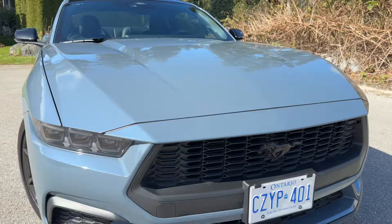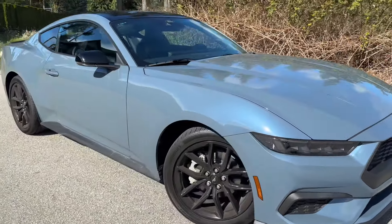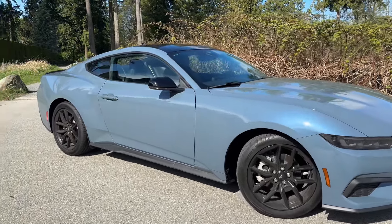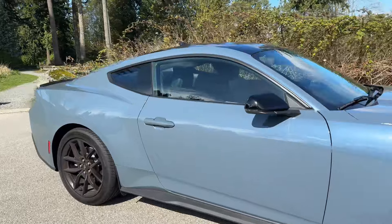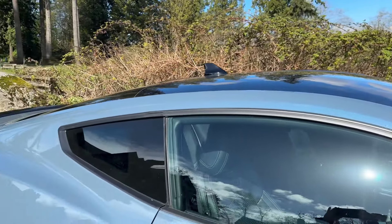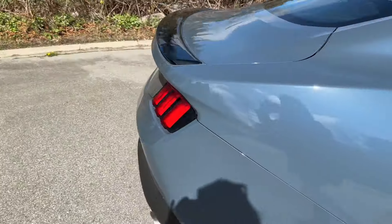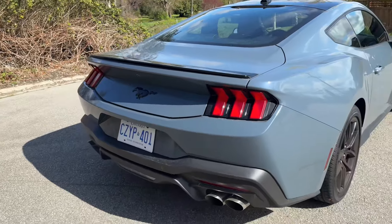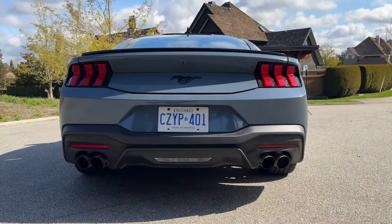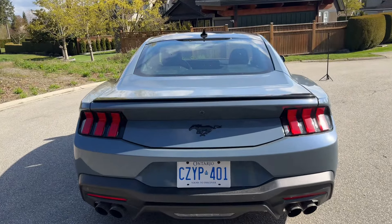Let's get in closer and look at the black-on-black grille with the black pony — it looks so good. The body style isn't drastically different from the previous gen, but it did get a good redesign and I think it looks amazing. You can see the black roof, the black deck lid spoiler, the classic Mustang tail, and the classic quad exhaust.